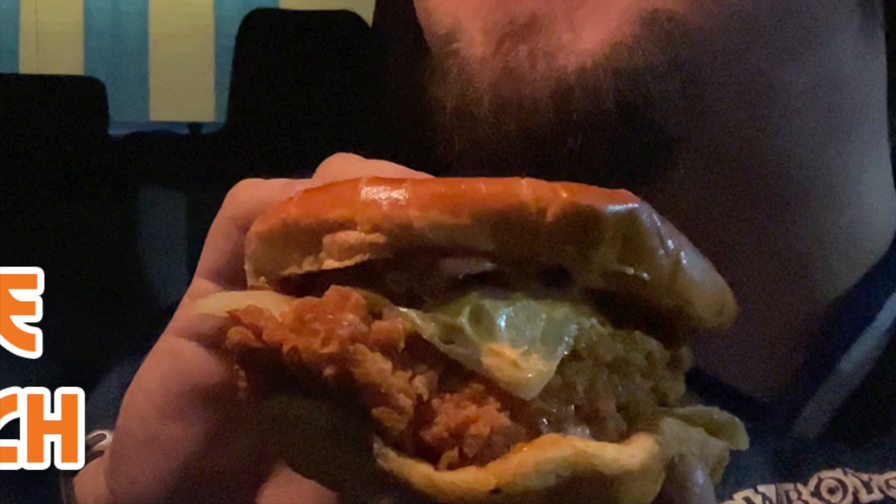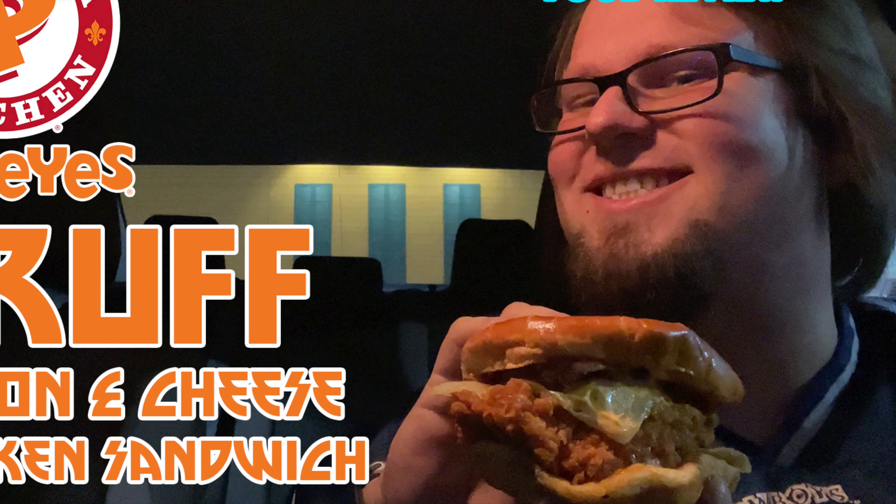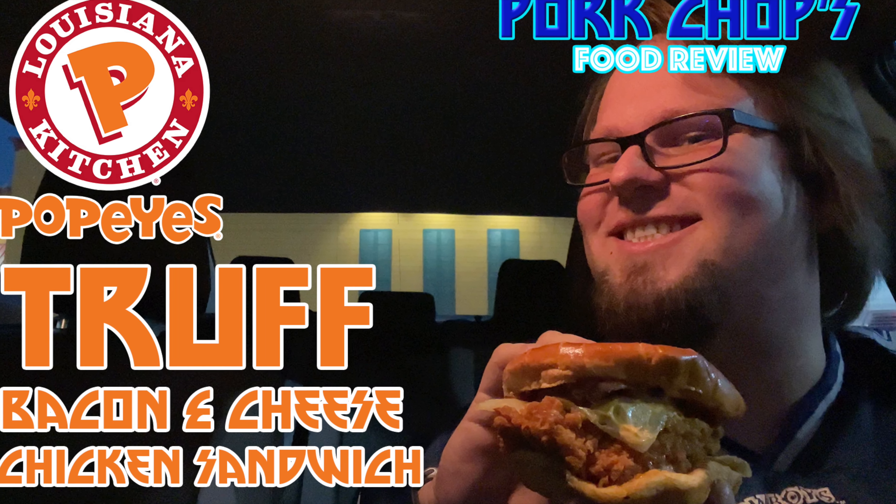Here at Popeyes to try the trough chicken sandwich. Without further ado, let's go. What's going on, my little piglets at your BFF Pork Shop here, and I'm coming at you with another food review. So last week's poll, y'all picked Popeyes over KFC. That's usually how I go too, so I'm not even really mad at y'all. But to try the trough sandwich — the trough chicken sandwich — there are three options.